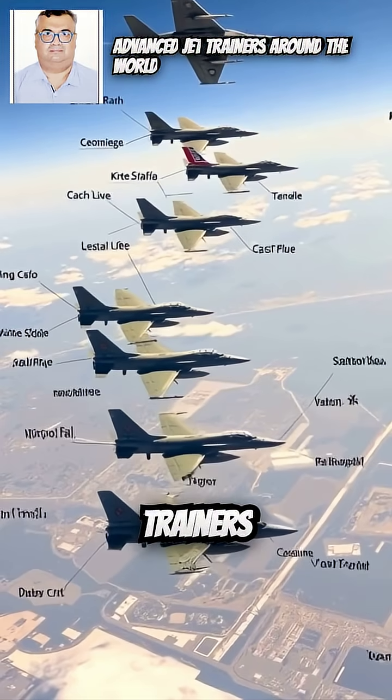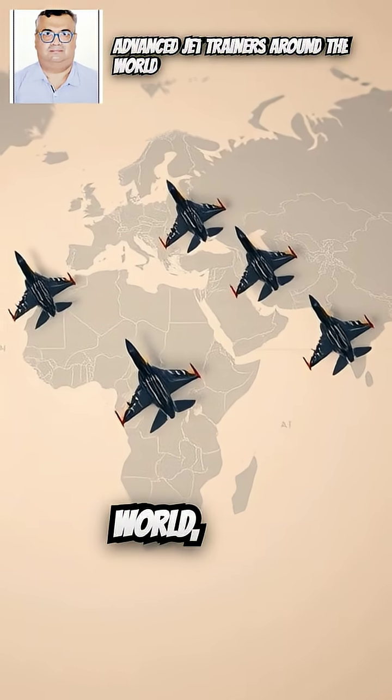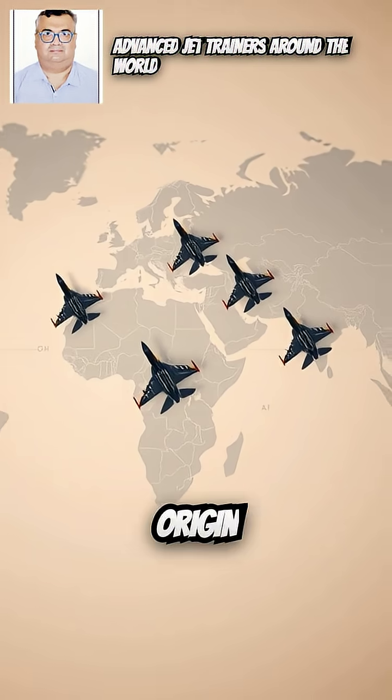Here is a list of advanced jet trainers currently used or developed around the world, along with their country of origin.